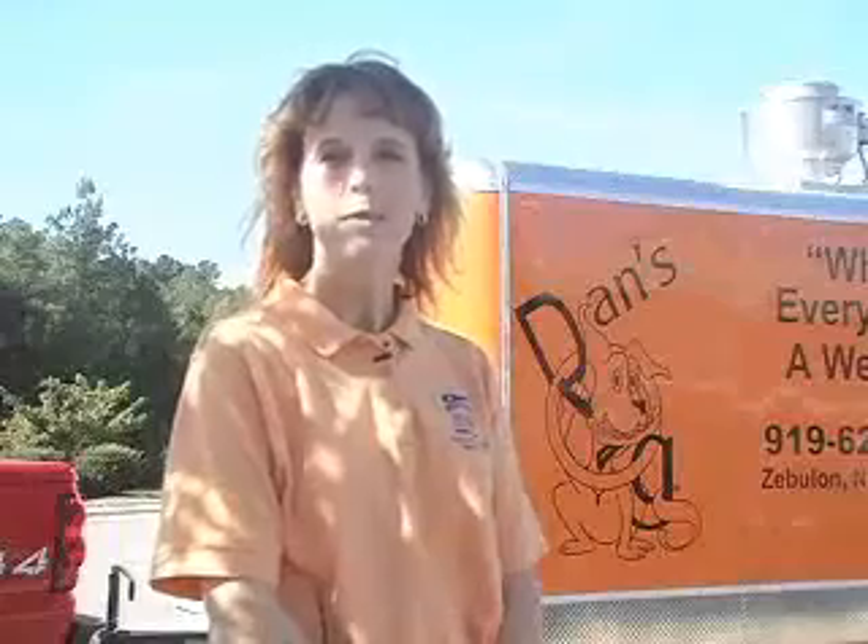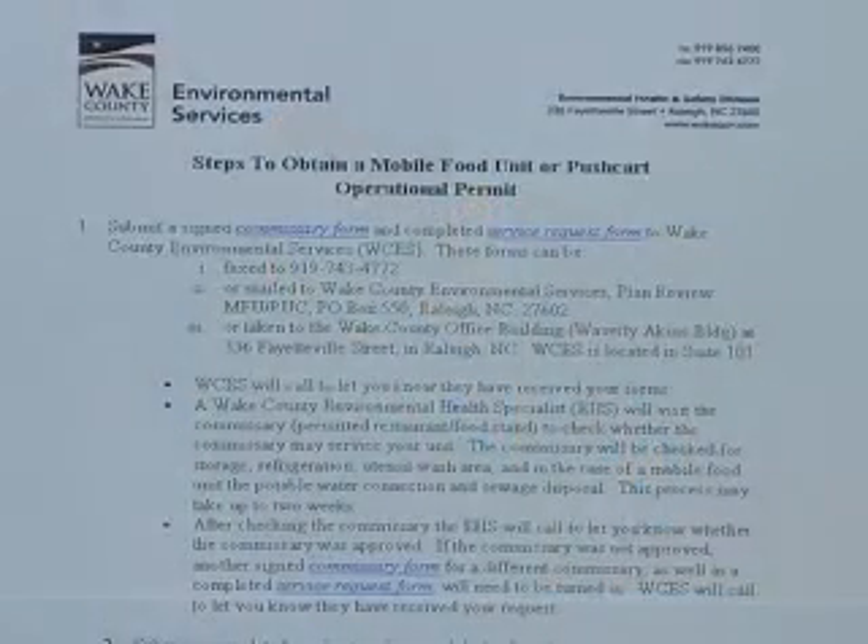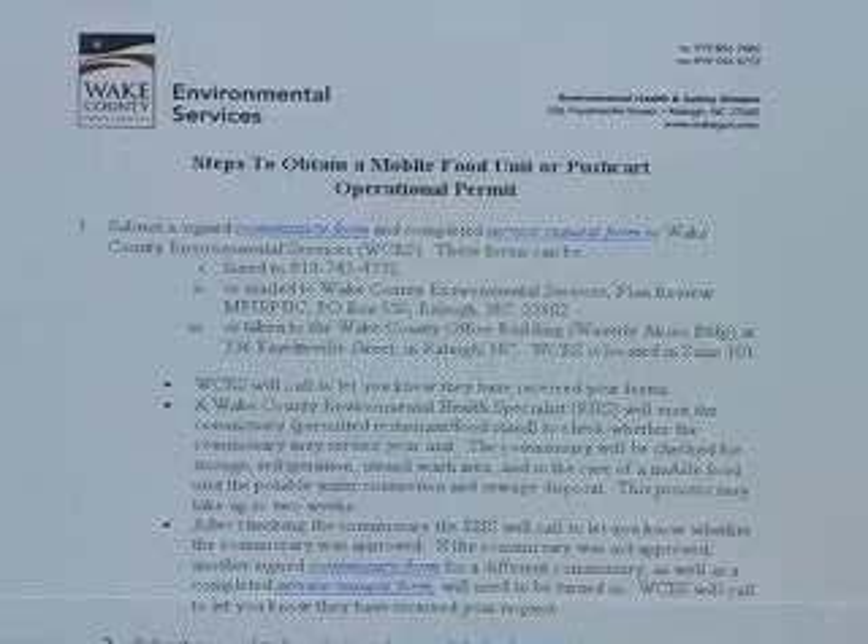We hope that this video has been useful for you in looking at things that are needed for a mobile food unit permit. One of the most helpful items on our website is a summary that explains step-by-step the process needed to go through to obtain a permit.